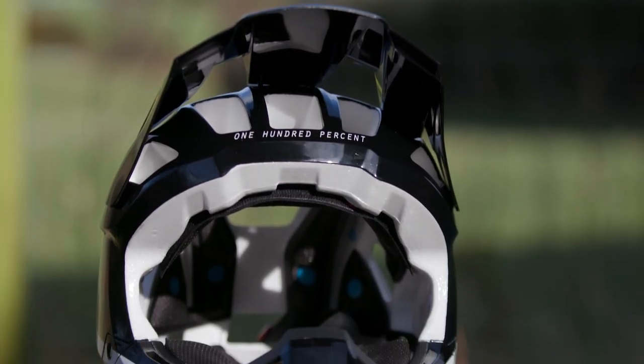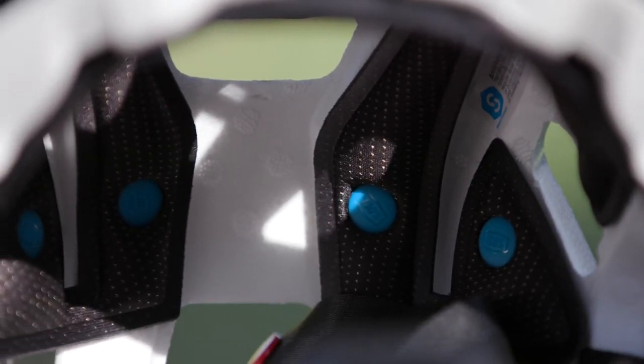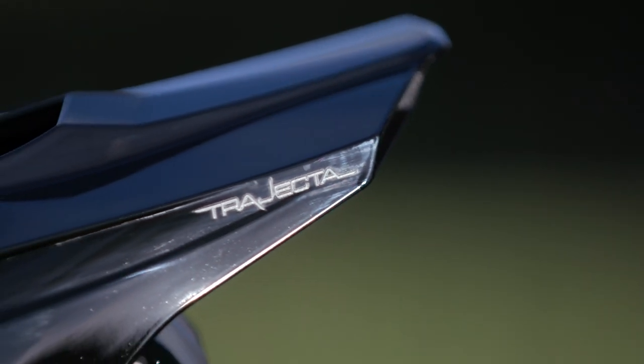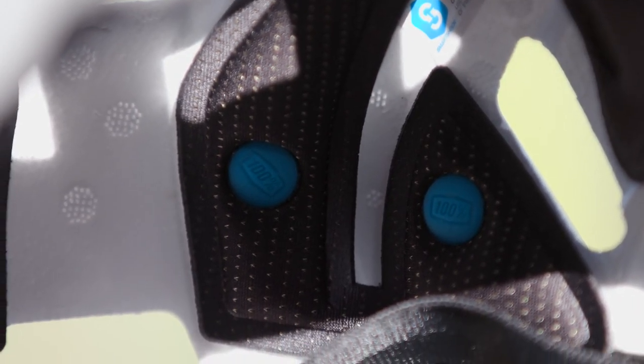Using a combination of multi-density EPS foam and a smart shock rotational protective system, the Trajector is designed to soak up and dissipate energy from impacts, with the smart shock system offering protection of the brain from the rotational forces encountered when you crash.